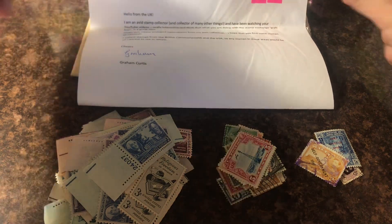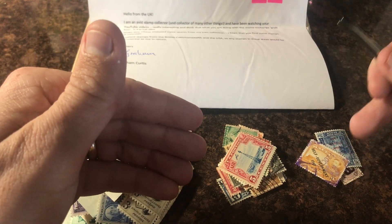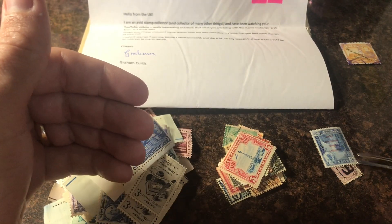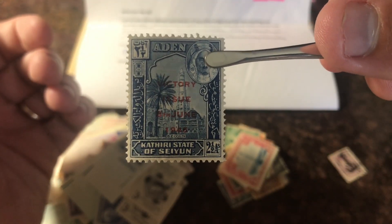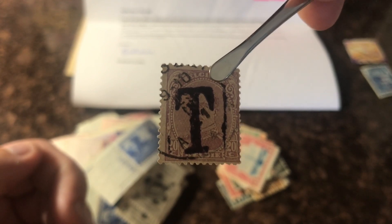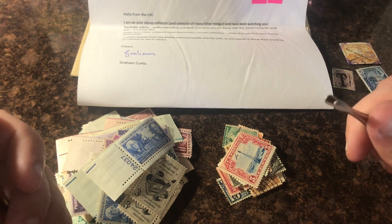He said in his letter, 'I collect stamps from the British Commonwealth and USA, so any stamps in these areas will be of interest to me in return.' Since he's from the UK, US stamps are probably a little harder for him to come by. He sent me some great stamps — one from Malta self-government 1947, one from Aden victory issue after World War Two, and a Belgium stamp with a 'T' overprint, which someone commented stands for 'tax.' Thanks for helping me identify those!